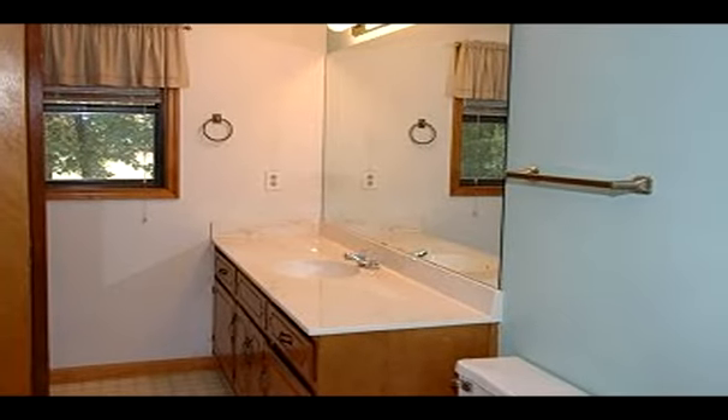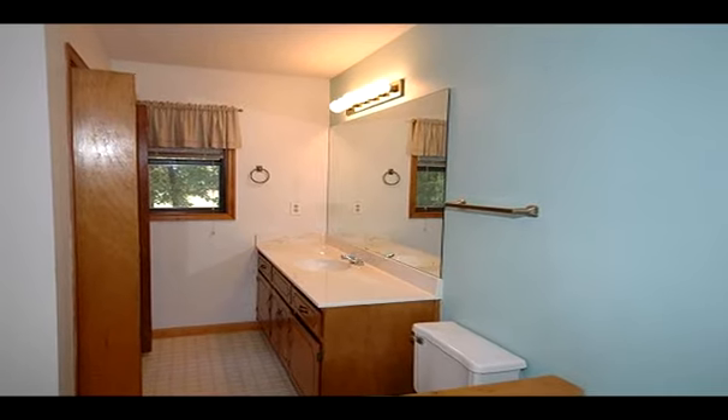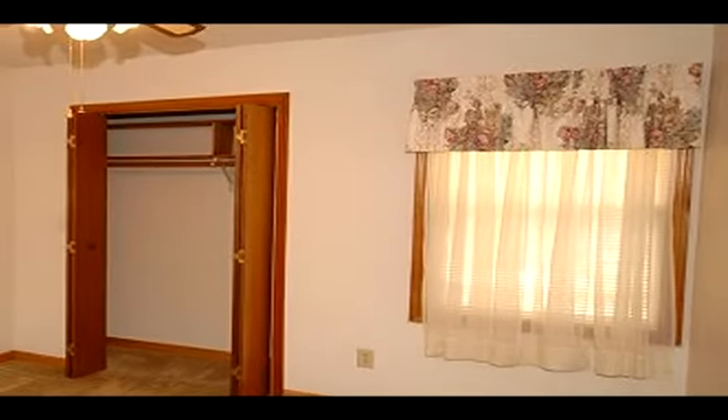relax or hang with friends. This home also boasts a large dining room, big kitchen, lots of storage, a gas fireplace and spacious living room.